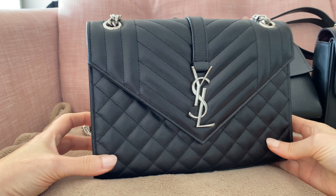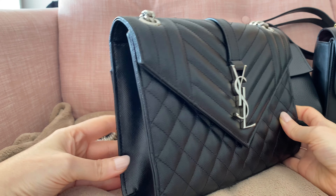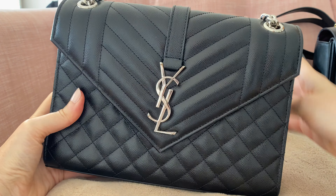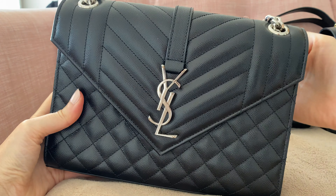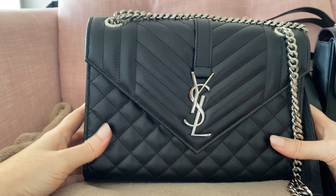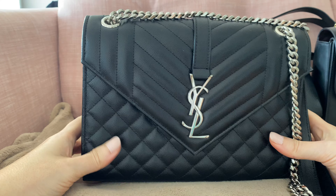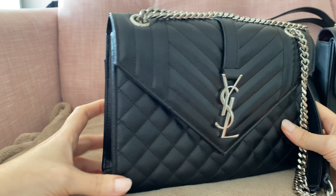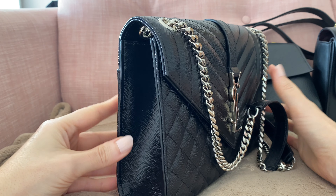My first favorite black bag is this Yves Saint Laurent envelope clutch. This is my super favorite bag — I love it very much, I have no complaints about this bag. This one comes with silver hardware and this kind of caviar leather. It's very durable and super hard wearing.